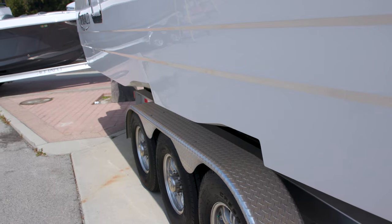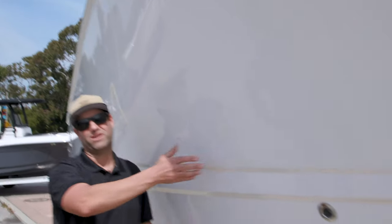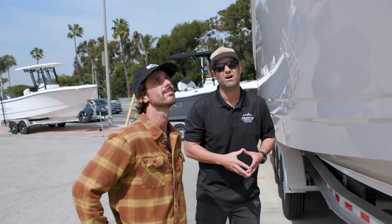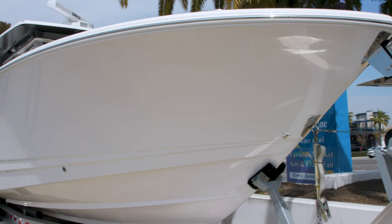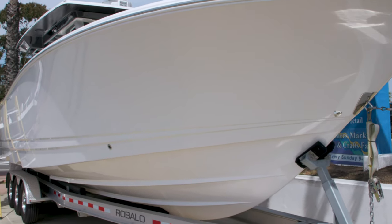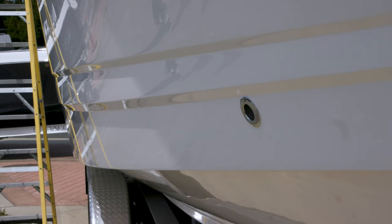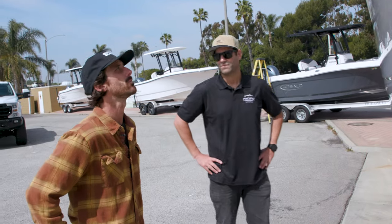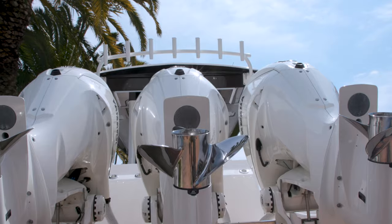One of the other features on this hull — you can see it's got quite a bit of flare here — it's gonna keep the spray down in those rougher conditions. There's nothing a boat owner hates more than getting wet on the water, particularly when it's windy. Coming in without wind after a long day of fishing and having to deal with being wet the whole ride home, it just sucks.